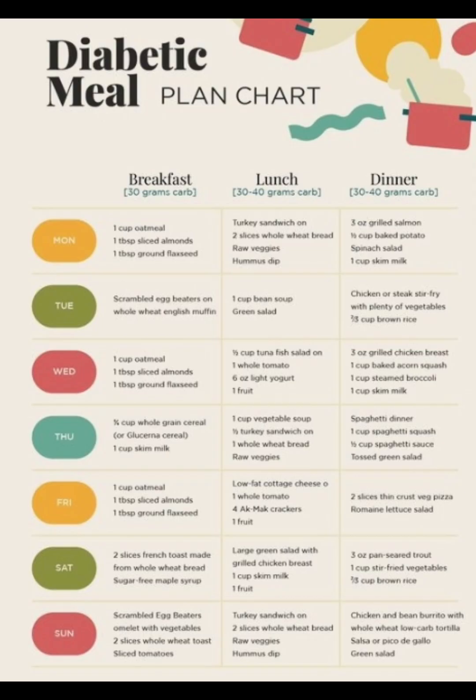Next we're going to move on to meals. There's a bunch of meal ideas on here. For breakfast you can have one cup of oatmeal, one tablespoon of sliced almonds, and one tablespoon of ground flax seeds. For lunch you can have turkey sandwich on two slices of whole wheat bread, raw veggies, tuna, hummus dip. For dinner you can have three ounces of grilled salmon, one and a half cups of baked potato, and spinach salad, one cup of skimmed milk.